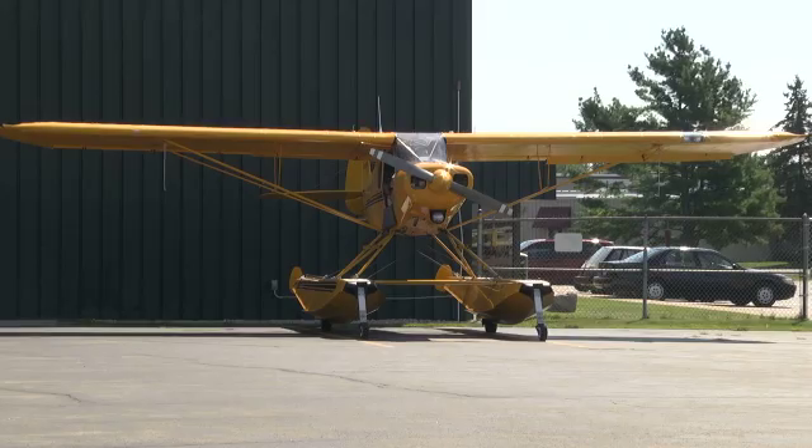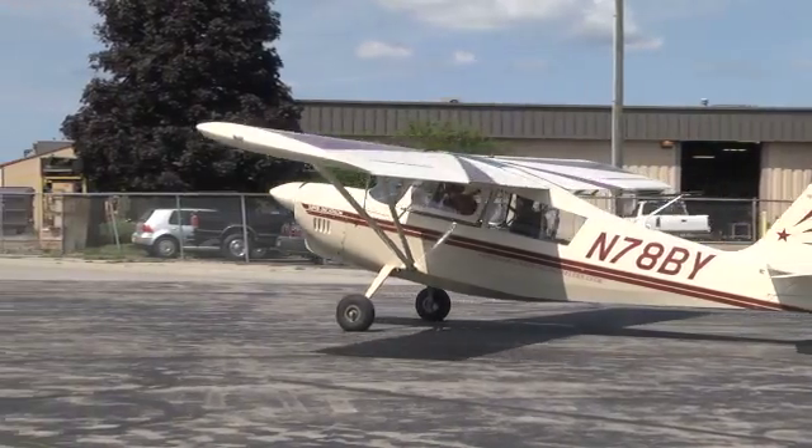All the staff and flight instructors at NMC are very professional and their training has been really well organized. In addition to getting my private pilot's license, I've also got my complex endorsement and flown the seaplane, aerobatic and multi-engine aircraft.